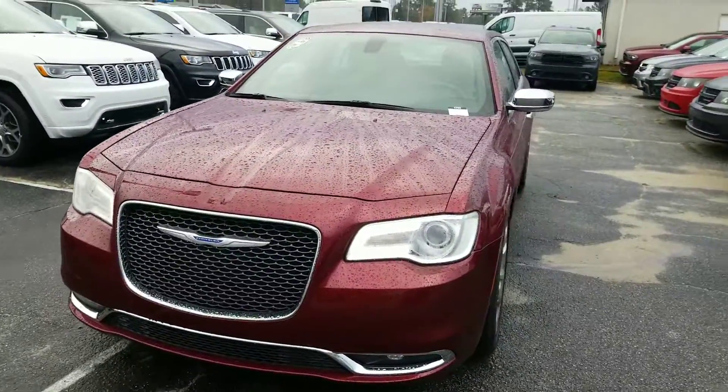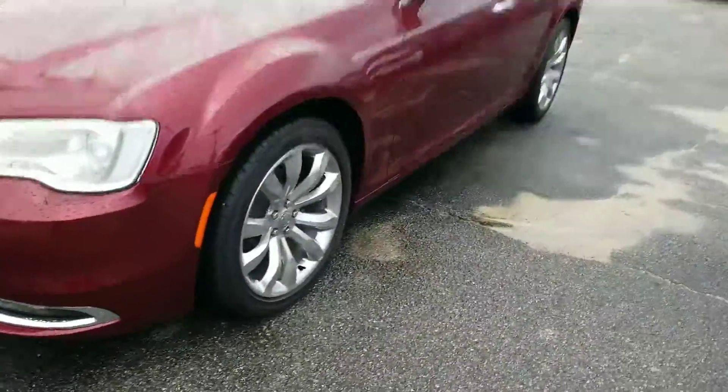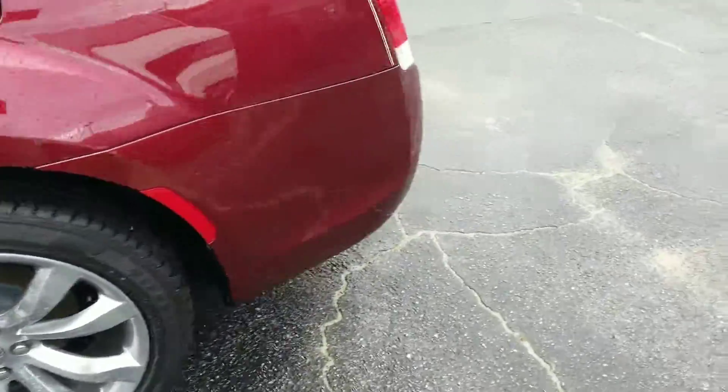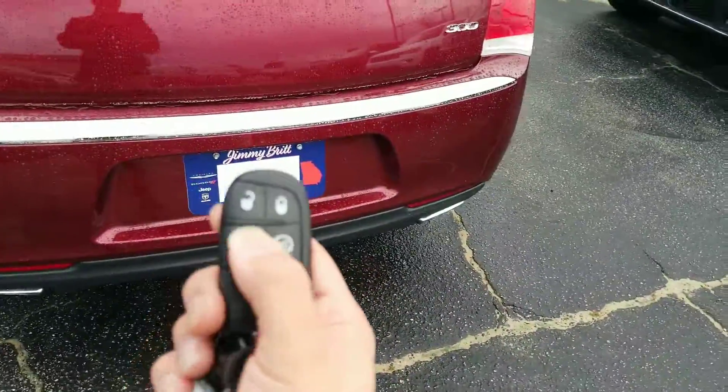It is in this beautiful burgundy color and it comes with premium LED headlights and fog lights. Here on the bottom you will have alloy chromed out rims — you're not going to have any sort of hubcaps or steel wheel covers. You also have an intelligent key fob that does come with automatic start on the outside of the vehicle.